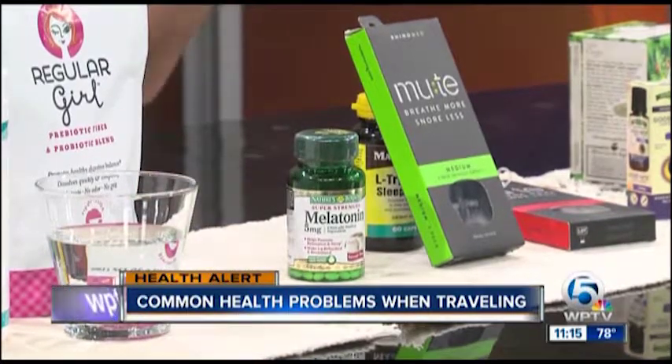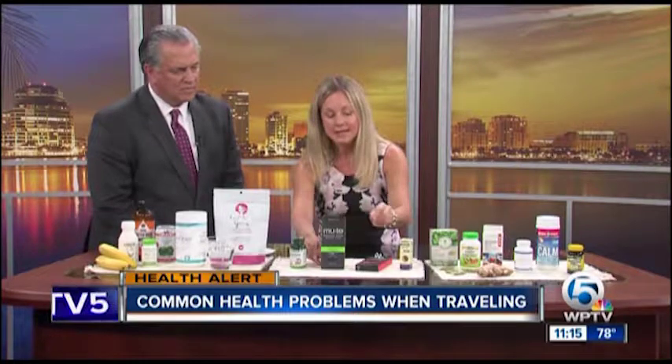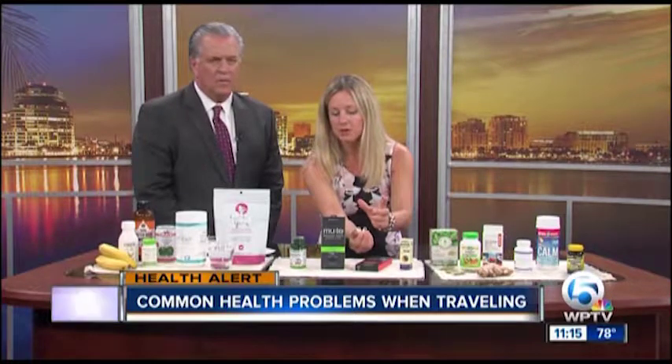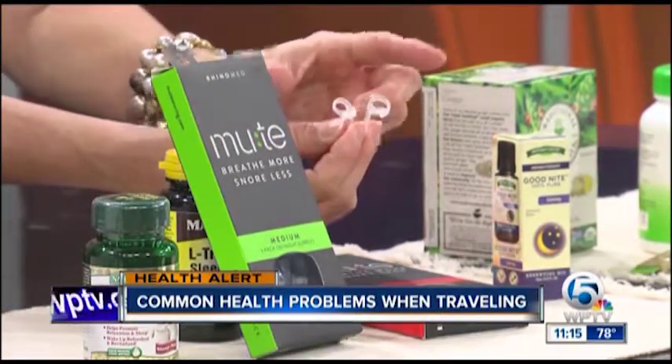On the issue of sleep, if you're dealing with a snorer — yourself or your partner — this is something I always carry with me. My husband does have that issue occasionally. It's called Mute. It's a nasal dilator. You just insert that into the nostril and it instantly opens up the nasal passages. When you're at home, you can go into a different bedroom, but if you're traveling and you're in a hotel room, you have to deal with the snoring partner. This actually instantly opens up the airways.